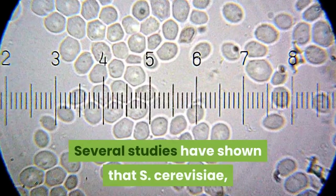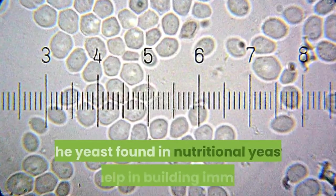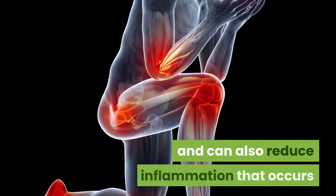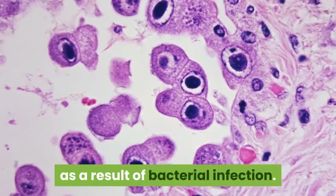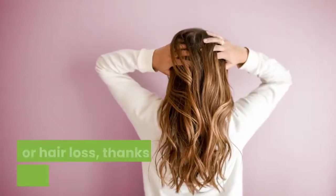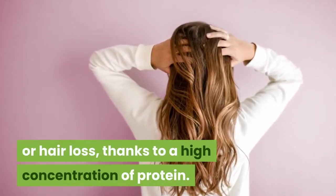Several studies have shown that S. cerevisiae, the yeast found in nutritional yeast, can help in building immunity and can also reduce inflammation that occurs as a result of bacterial infection. It can be a great food to help you combat brittle nails or hair loss, thanks to its high concentration of protein.